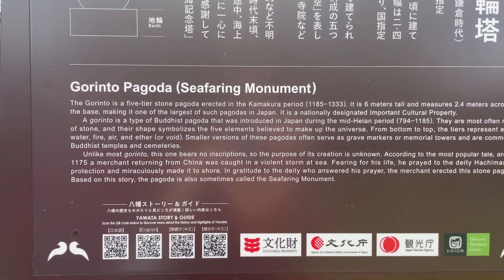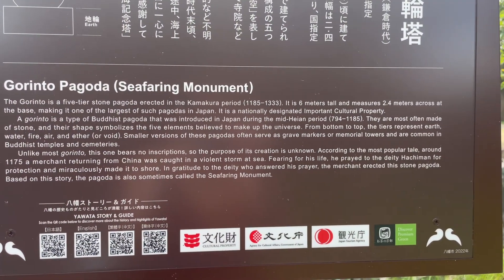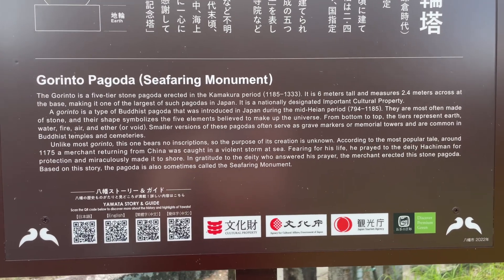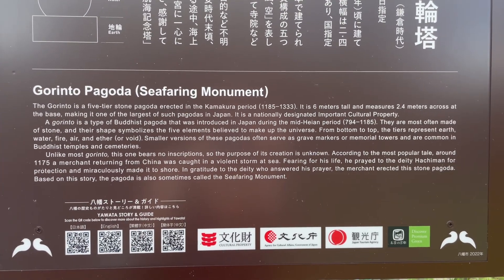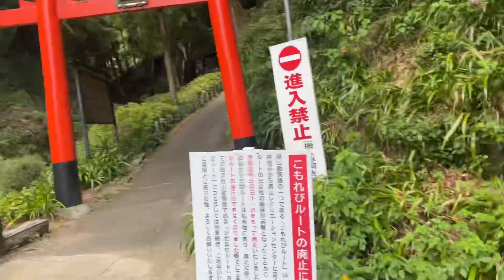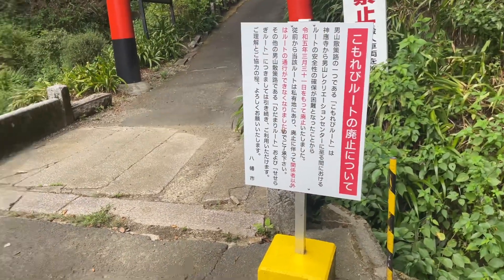So Gorento is a five-tier stone pagoda erected in the Kamakura period. It is six meters tall and measures 2.4 meters across at the base, making it one of the largest of such pagodas in Japan. Wow! So here we are at the shrine and these signs are telling us that this is private property. Why would you build a shrine on private property? I don't know.